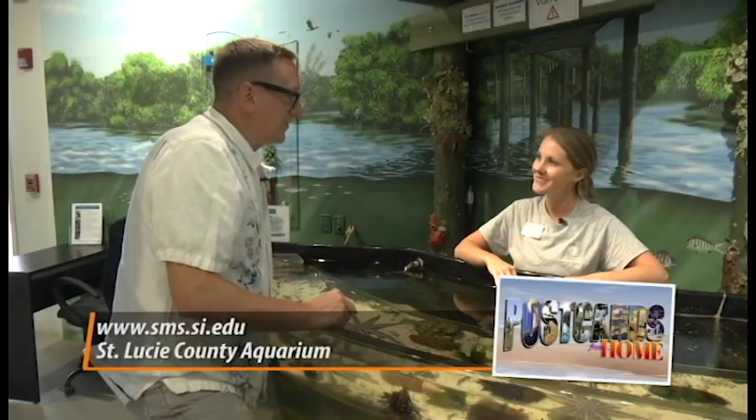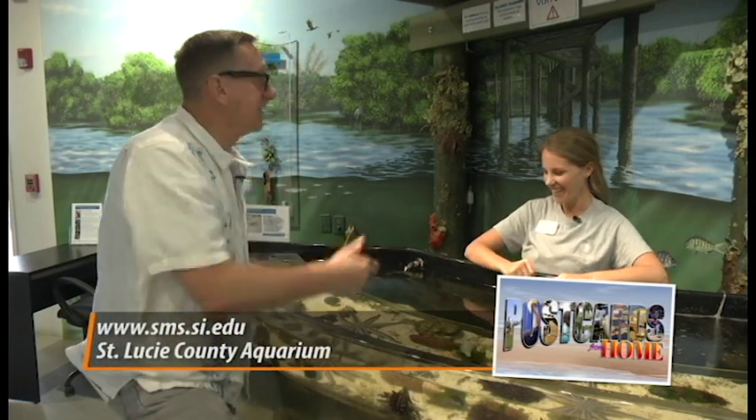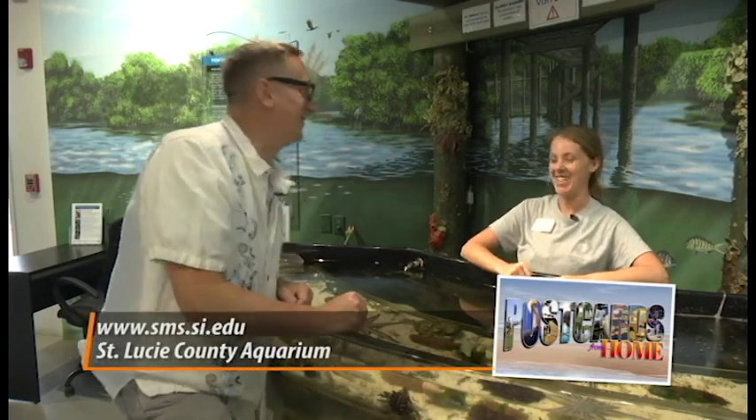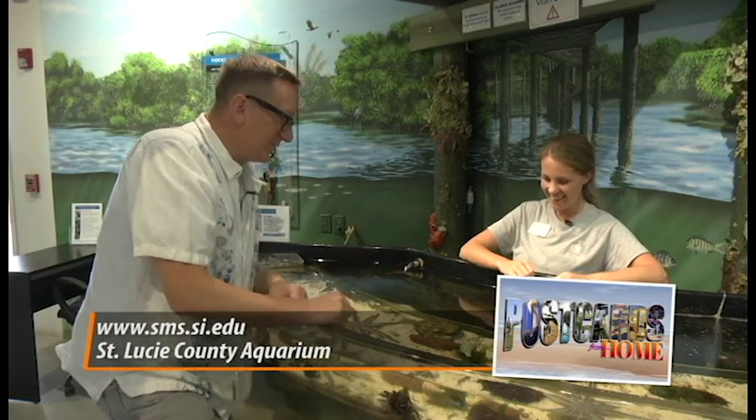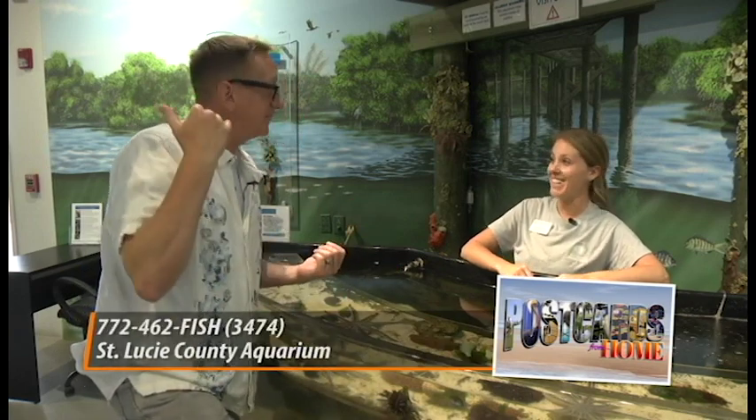Thank you so much, Jasmine, for taking the time today. Now we're going to go behind the tanks and learn more about what it takes to keep this thing going.